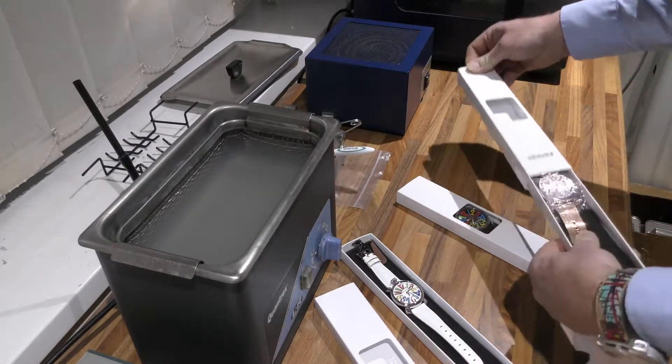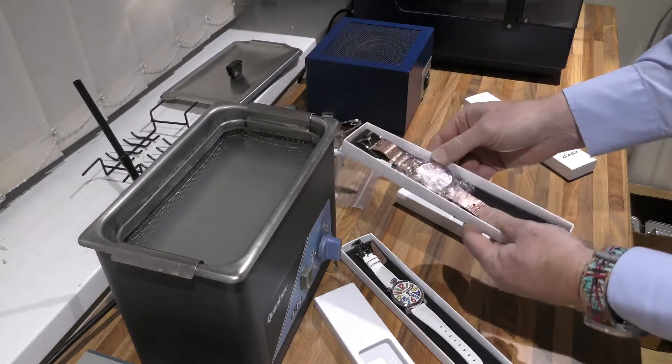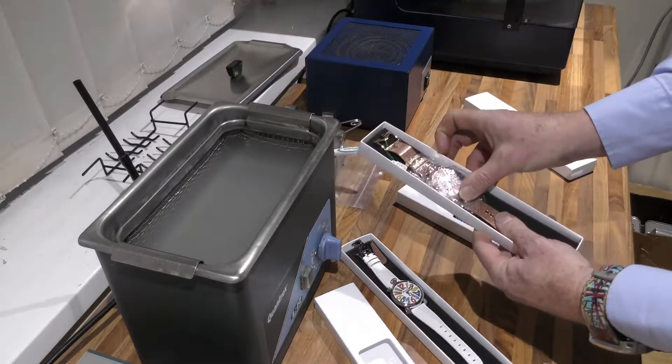On a bracelet, rose gold plating, PVD coating. This is also Quartz, £690.